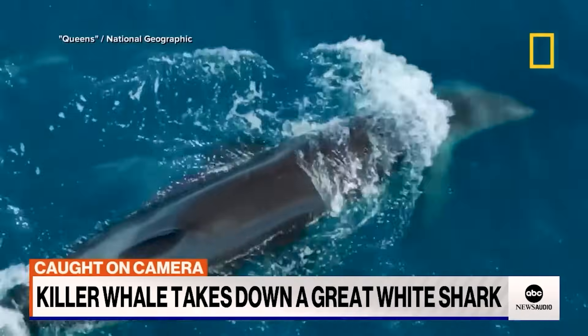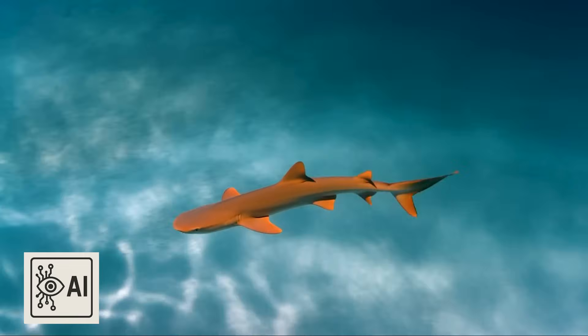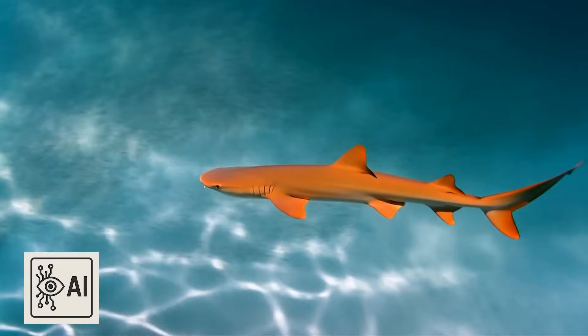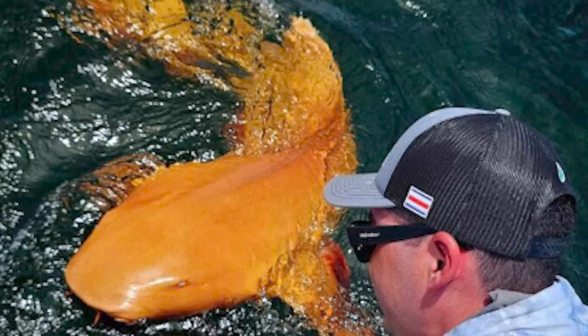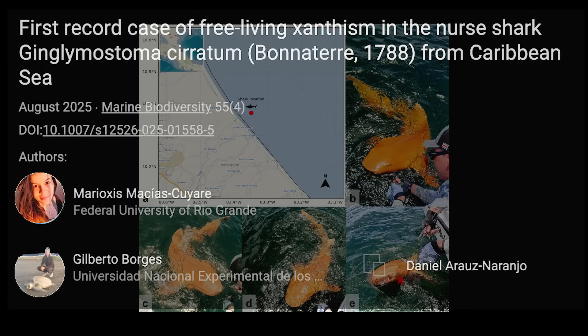The first thing you might think of nowadays is that it's AI, because it would be possible to make an orange AI shark like this. But it is real, and it would be very difficult to create this level of detail. There are also many experts and sources for it, and there's a paper about it in a respected journal, published in August 2025.